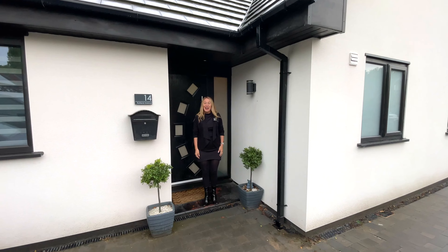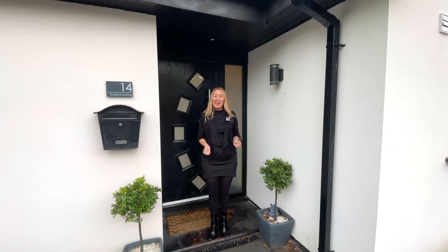Thank you for watching the video. As you can see, this is a stunning property. If you do want to view this, give me a call on 01204 659 670.